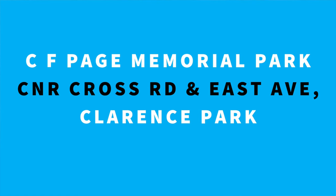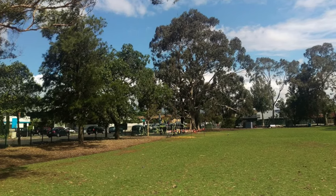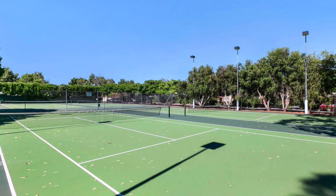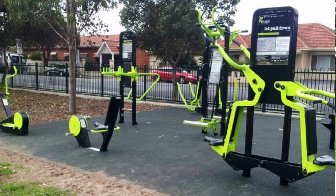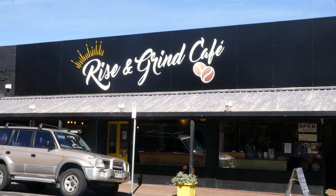CF Page Memorial Park on the corner of Cross Road and East Avenue is the local dog park, with many locals taking advantage of this space with their furry friends. It's more than just a dog park though, with tennis courts and a basketball ring to hone that jump shot, an excellent exercise area, and public toilets. Grab a coffee from Rise and Grind Cafe just down the road and enjoy playtime with your furry friend or get some exercise for yourself.